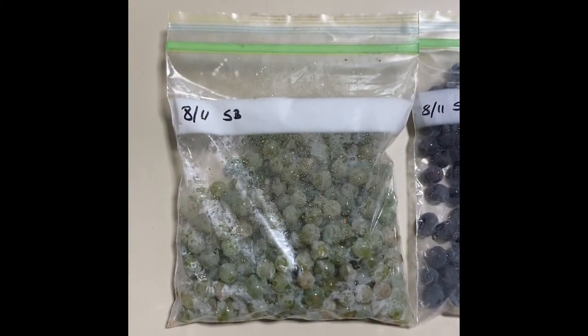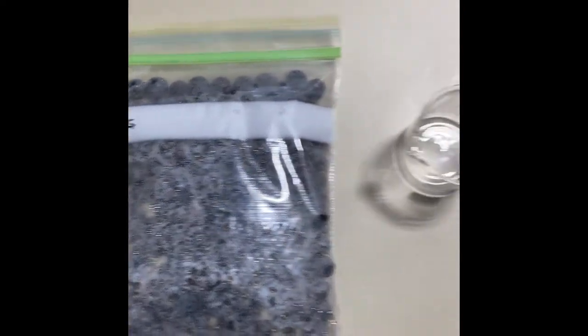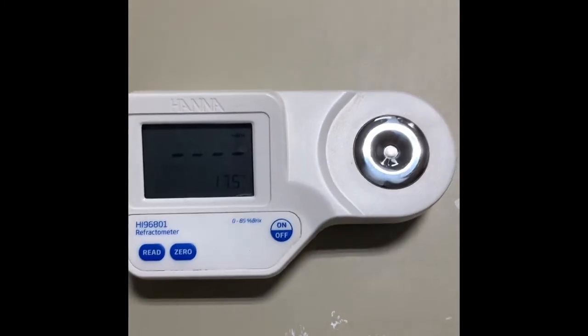Now we're back at the winery. I have the Sauvignon Blanc sample, the Sangiovese sample, some glassware, and our refractometer with which we're going to measure sugars.